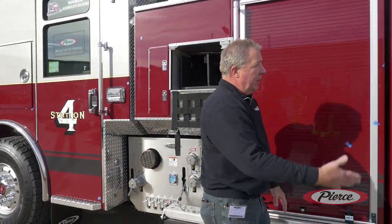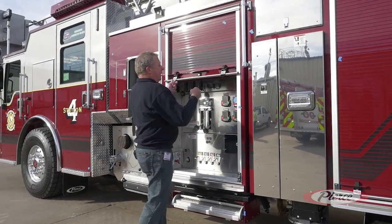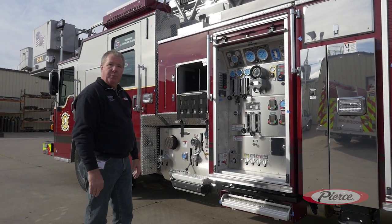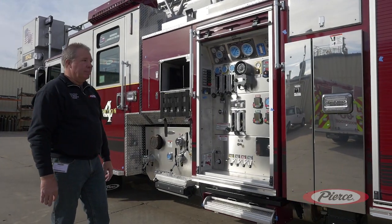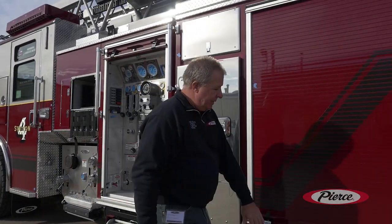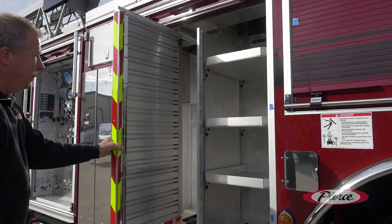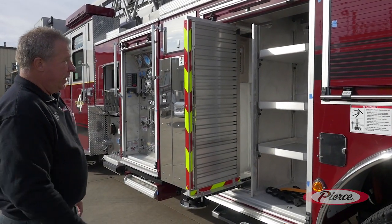Coming back here, all the compartments are covered up with roll-up doors. Starting up here with the pump panel — behind the roll-up doors, the pump panel will be kept clean from grit, dirt, and road grime. Coming back to the other cabinets, we have the pull-out tool board and the different shelves.